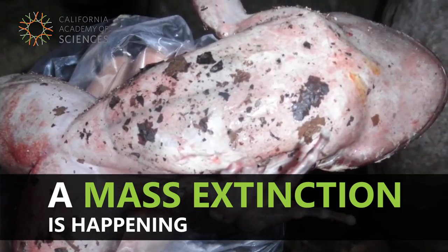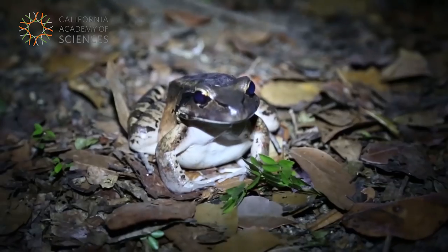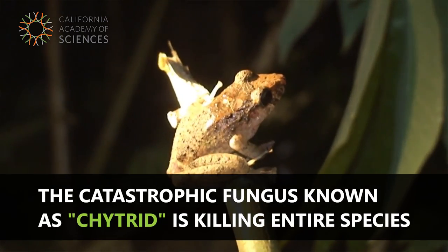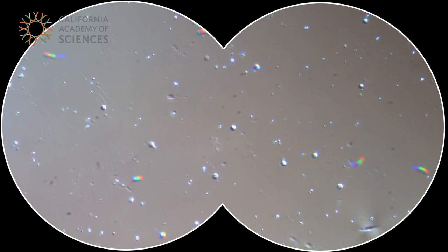The damage is substantial. It's more than substantial — it's catastrophic. One of the causes of worldwide amphibian decline is a fungus called chytrid, or BD. These are microscopic fungi that live in water. It infects the skin of amphibians, so it's a skin disease.